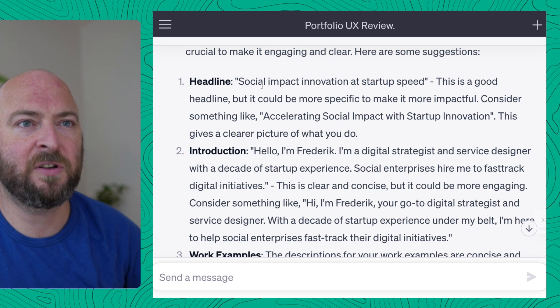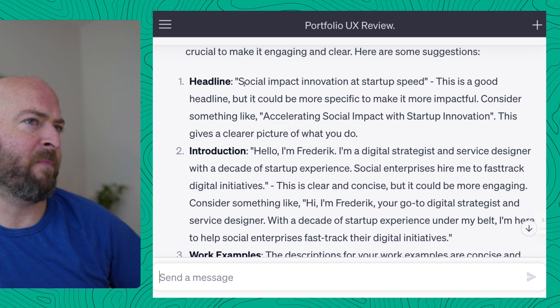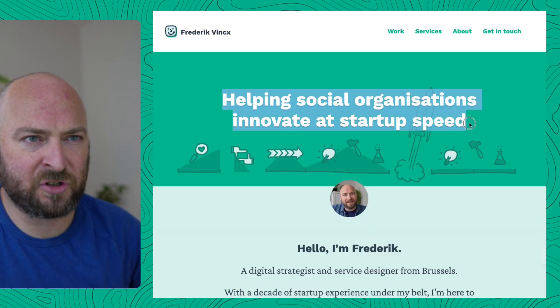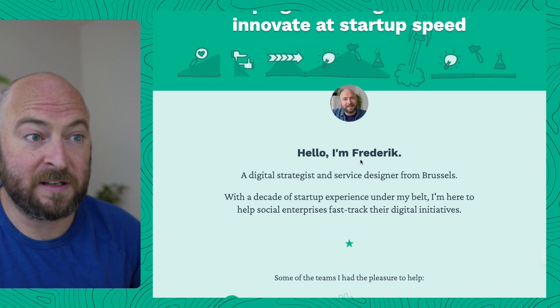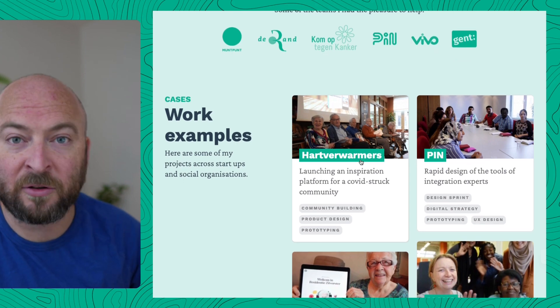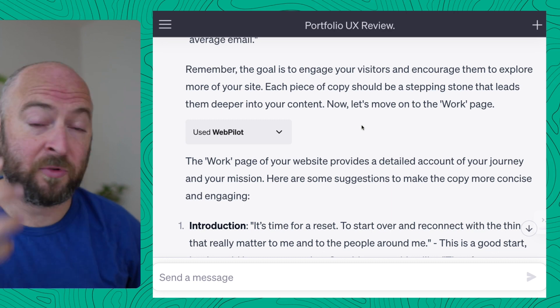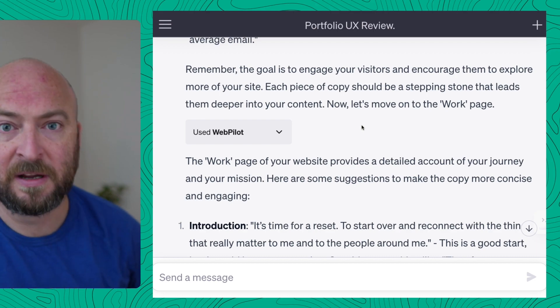My headline used to be 'social innovation at startup speed,' which might not really be clear. So it gave me an alternative: 'accelerating social impact with startup innovation.' And then I changed it around to be clear: 'social innovation at startup speed.' This is the website, by the way, in my typical color palette I've been using for years. It went through all the pages of my website, reviewed old copy, gave me suggestions. I used my own common sense and reasoning to then decide how I would change the copy.